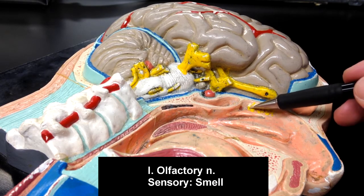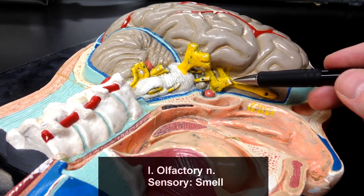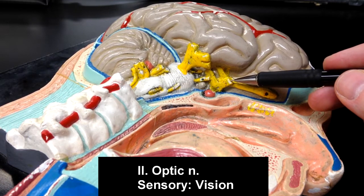Cranial nerve number one, the olfactory nerve, is going to be sensory for the sense of smell. Cranial nerve number two, which is the optic nerve, is also going to be sensory — sensory for vision.